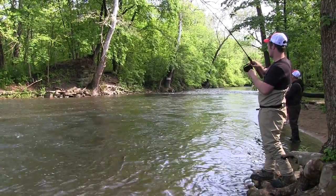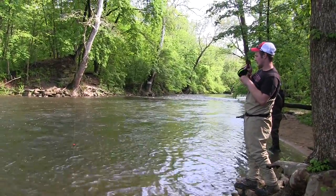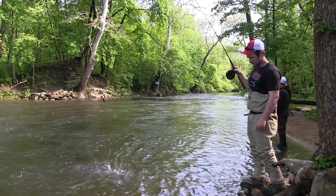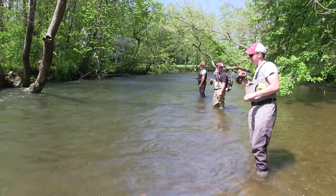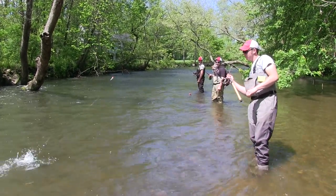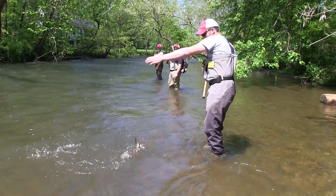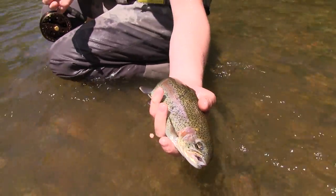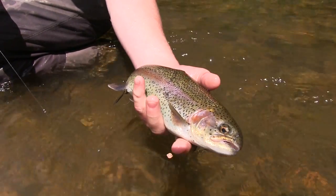Fish on. I don't think it's a monster. Looks like another rainbow. It's a better fish than this morning, by a lot. Nice little rainbow right there. He's probably about 13 inches or so. Pretty guy.